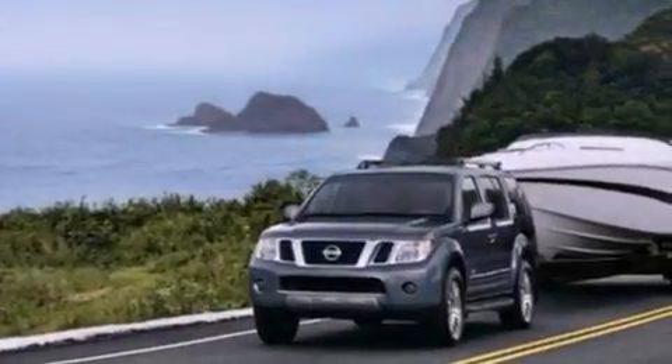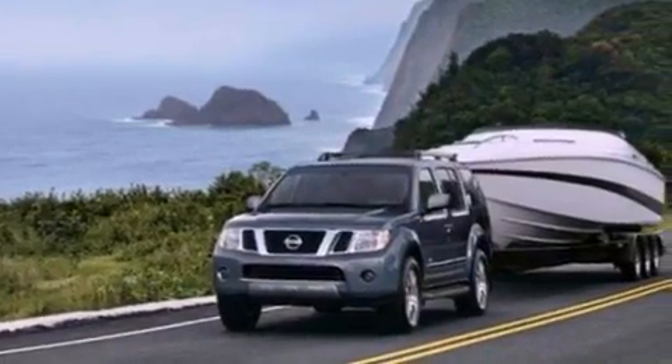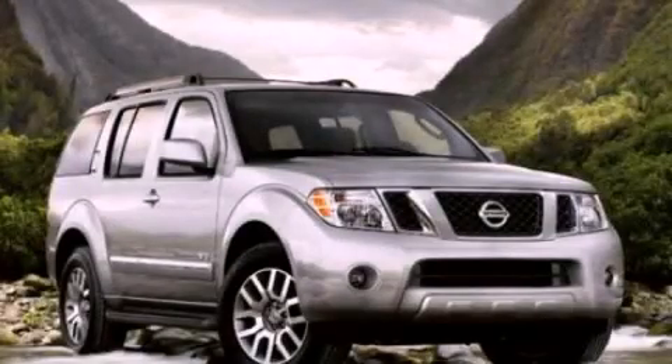An anti-lock braking system, full power accessories, and an auxiliary power outlet. Call now to find out how you can own this breathtaking vehicle.